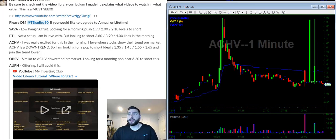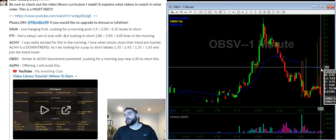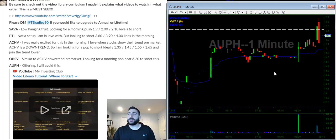ACHV seems like it's not really going to come back, and if it does, these levels are ideal. This was my favorite setup of the day, but if it doesn't pop there's no trade. OBSV is very similar to ACHV — notice how it pushed up pre-market and spent the entire time selling off. Looking for a pop towards $6.20, the VWAP area, basically looking to short that VWAP area.